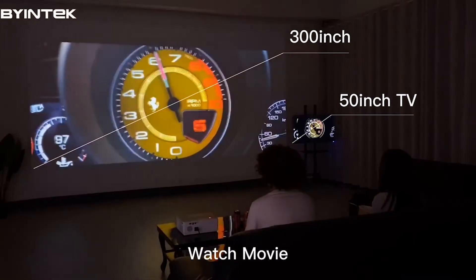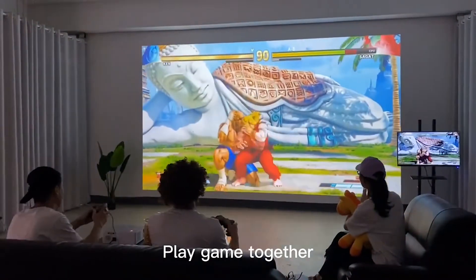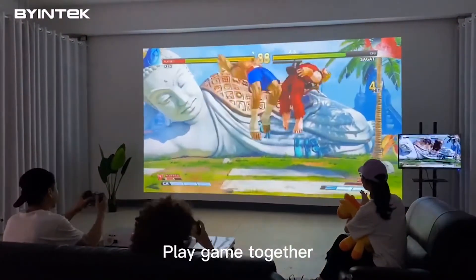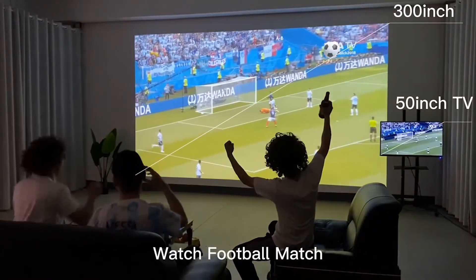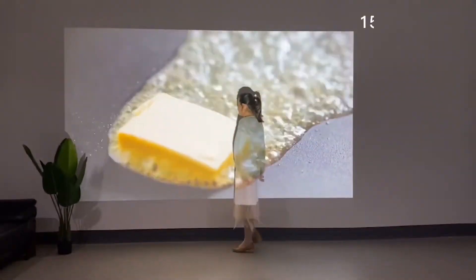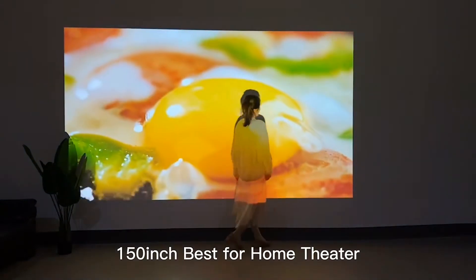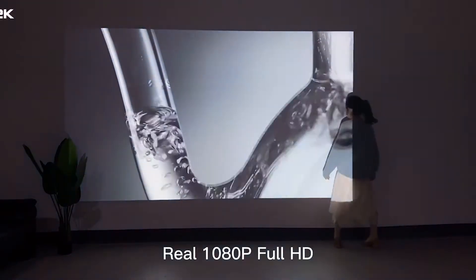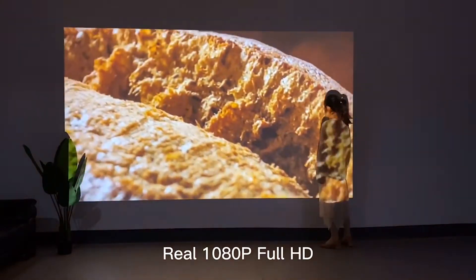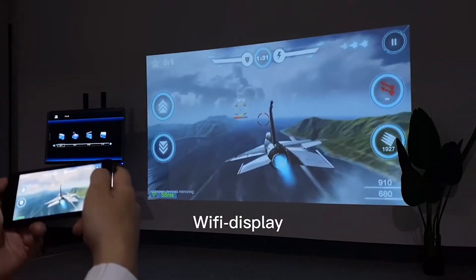Hello friends! Today's video is about the amazing projector Baintec K20. It is one of the most popular and best projectors on AliExpress, and according to its characteristics, it is really among the best for its price. Link to this gadget is below the video. Don't forget to subscribe, push like, click on the bell, and you will not miss new interesting videos. Let's go!